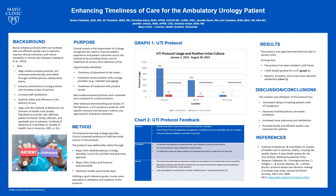In conclusion, the creation and utilization of the protocol has decreased delays in treating patients with true confirmed UTI symptoms, improved multidisciplinary care team workflows, and increased registered nurse autonomy. This protocol allows the registered nurse to practice at the height of their scope of practice. More importantly, it has provided timely and efficient quality care for the patients we serve in the urology departments at the Mayo Clinic Health System and Destination Medical Centers. Thank you for viewing our poster.